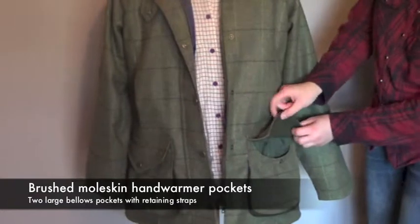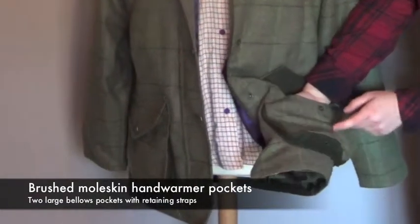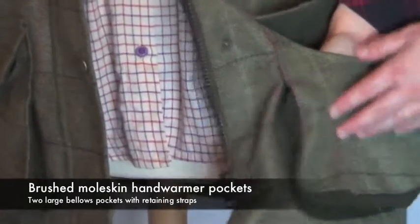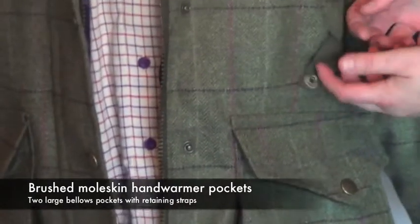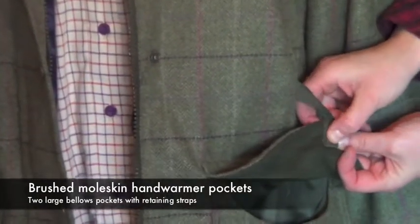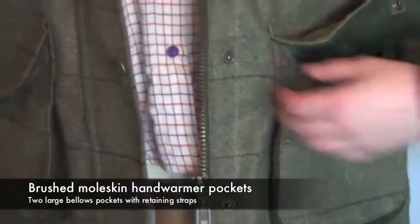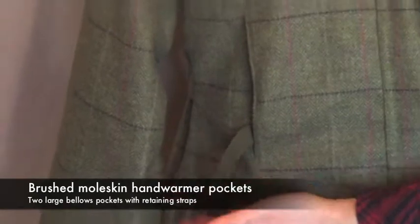The Caledonia has nice deep pockets with moleskin lining just as an extra touch, and also some drainage holes at the bottom just in case your pocket gets wet when you're out shooting or hunting. It also has some retaining straps which you can click on to hold the pocket open so you can get hold of your items or your cartridges nice and quickly. That's on the other side as well, but they're well hidden so if you don't use them you can always put them out of the way.